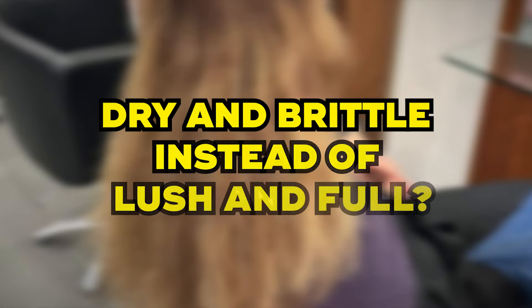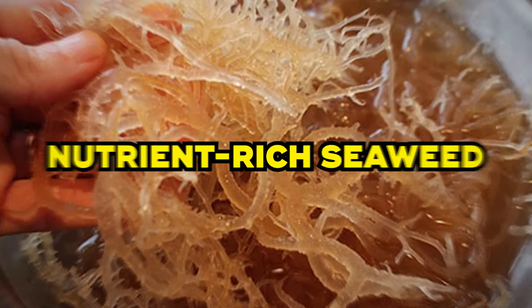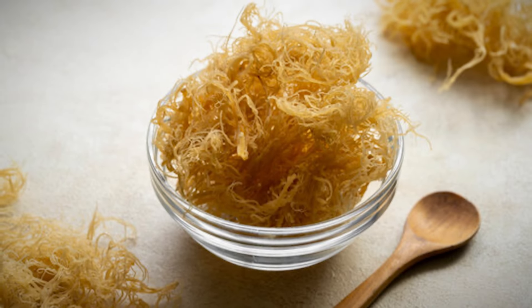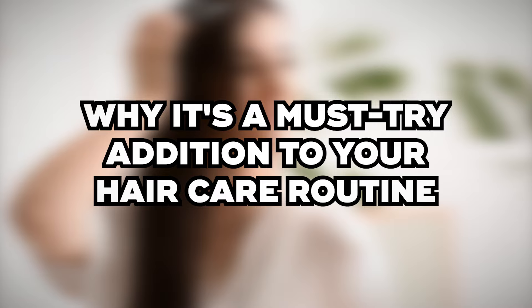Are you tired of your hair feeling dry and brittle instead of lush and full? You're not alone. Sea moss, a nutrient-rich seaweed, has been gaining popularity for its incredible benefits for natural hair care. Watch to the end, where we reveal the incredible benefits of sea moss and why it's a must-try addition to your hair care routine.